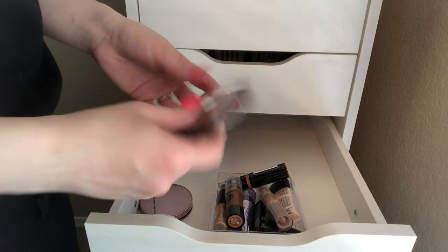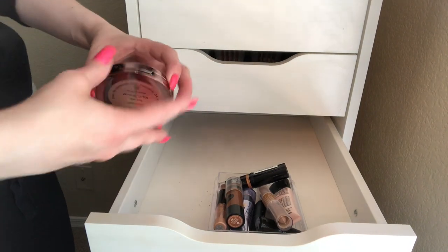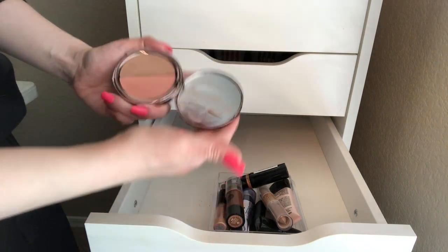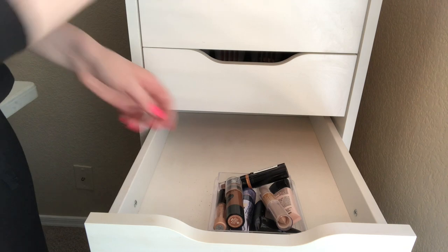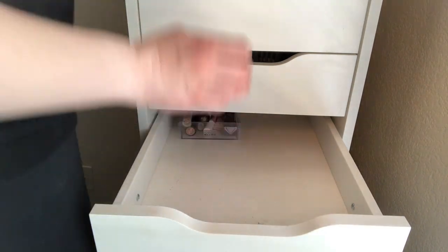This bronzer from TJ Maxx was pretty terrible, I'm going to get rid of that. I think I did use this one but I did not like it, so I'm going to get rid of that too. Another pretty easy one.